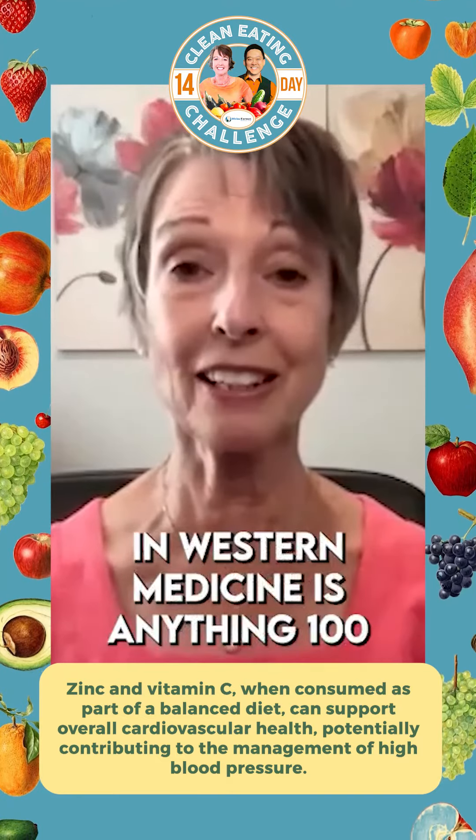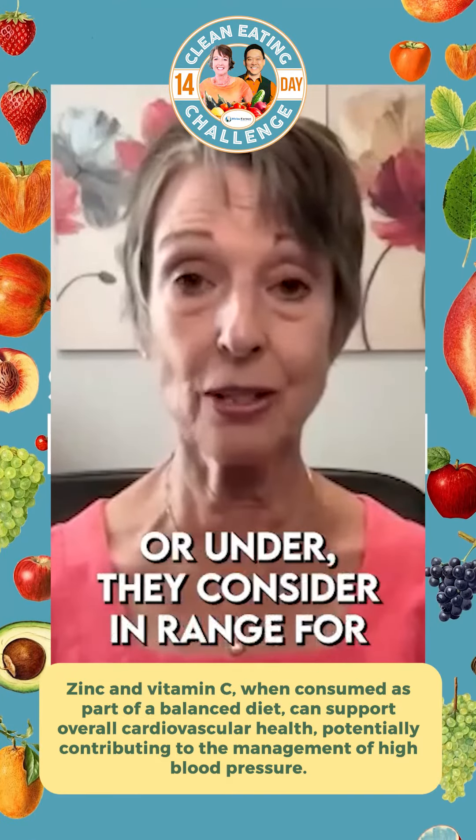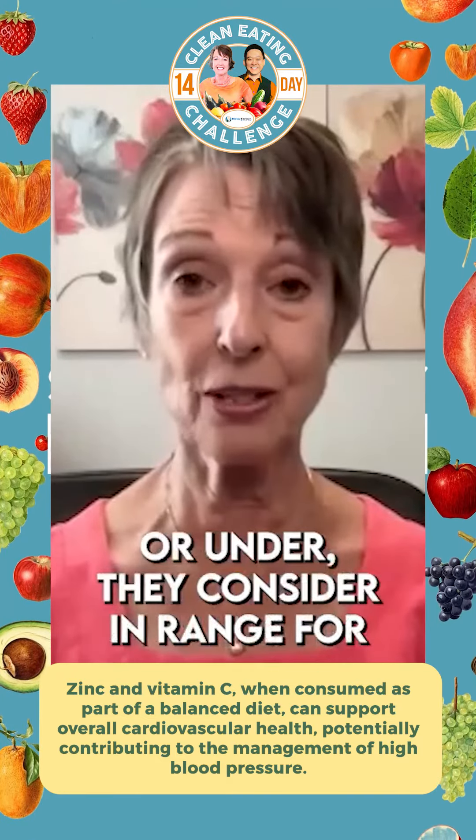Those are correlated with high blood sugar. You could not even be diabetic — you could just be running with high blood sugar. And when you have high blood sugar, you're going to be depleting your body of zinc and vitamin C. So when you're looking at your body and you see these little skin tags, it might be a body sign that says you need to get your blood sugars under control.